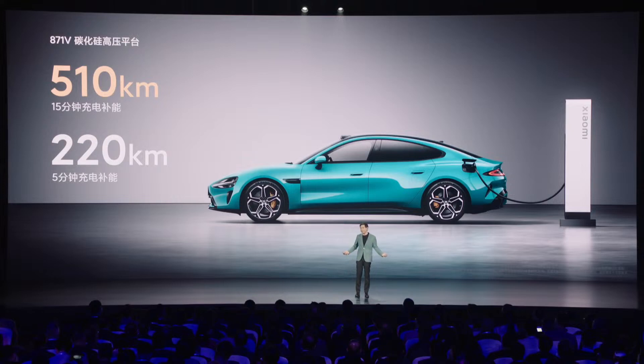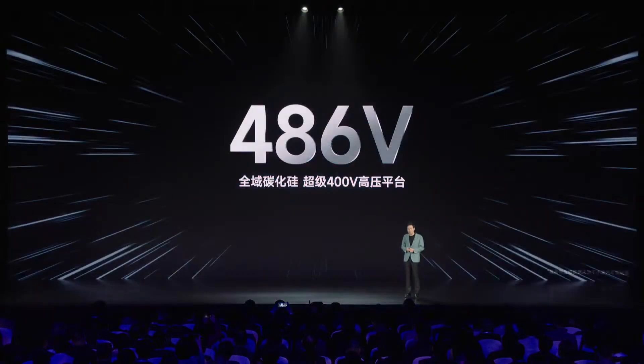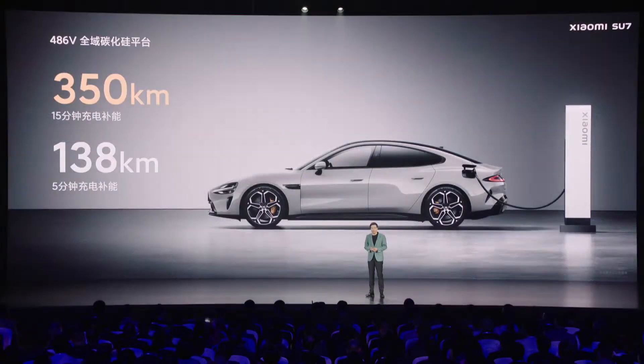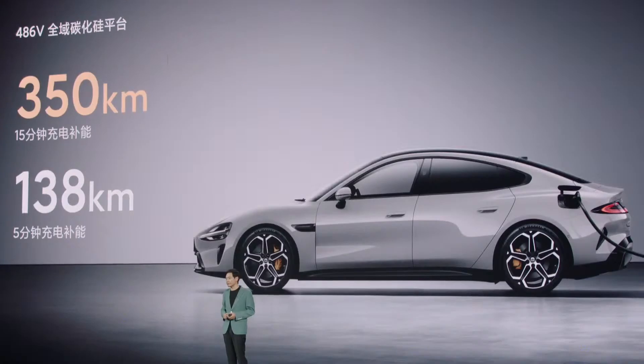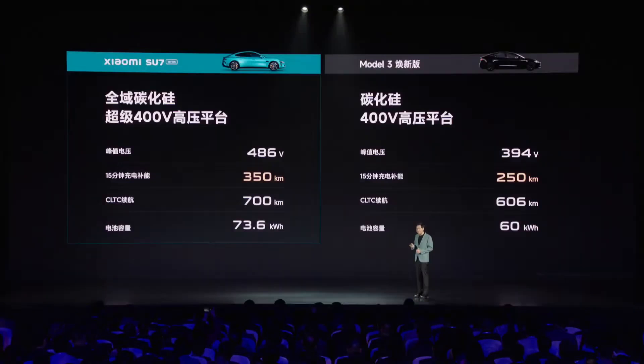No discussion of the Xiaomi Su7 would be complete without mentioning its driving dynamics. From the moment you hit the throttle, it's clear that this is not your average electric vehicle. With a responsiveness reminiscent of the Tesla Model 3, the Su7 delivers a driving experience that is both exhilarating and refined. But it's not just about speed — the Su7 excels in terms of comfort and practicality as well.